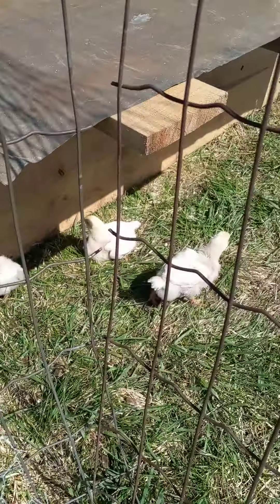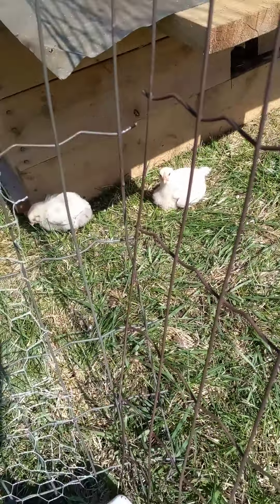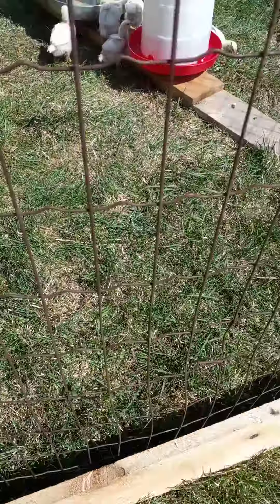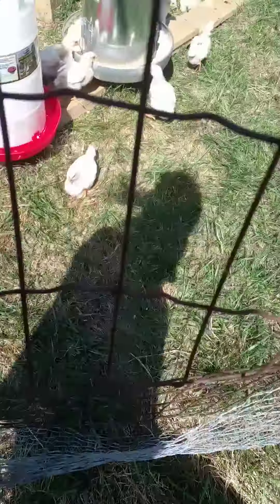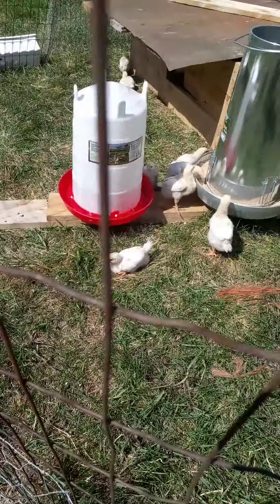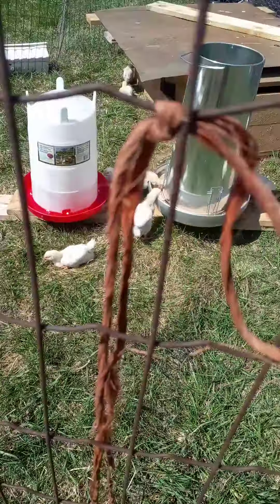These are our meat birds. They're about two weeks and two days old. I just bought these feeders and this water from one of our local stores.